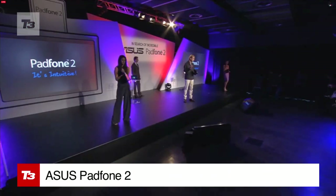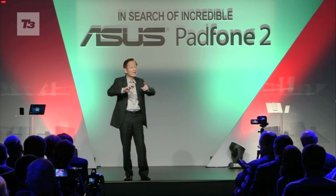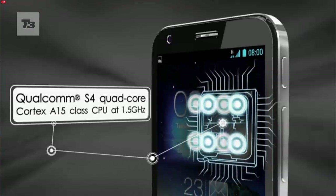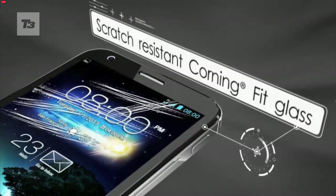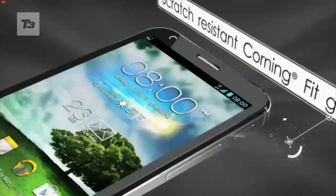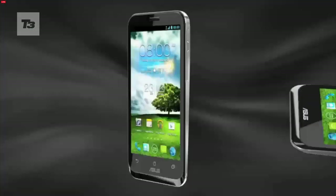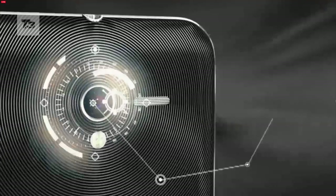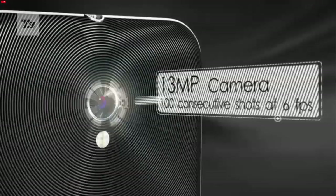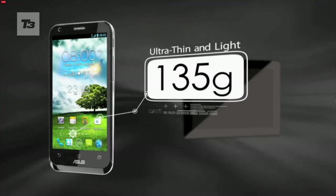We were impressed by the ASUS PadPhone and now we have its successor, the ASUS PadPhone 2. The bottom line is that it's bigger and better. The phone comes with a 4.7-inch 720p display with Gorilla Glass, a Qualcomm quad-core processor, and an impressive 13-megapixel back-facing camera with the ability to shoot 100 continuous shots at full resolution. This is all packed into a body that weighs just 135 grams.